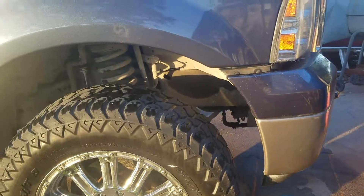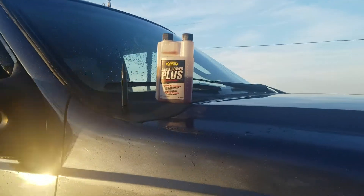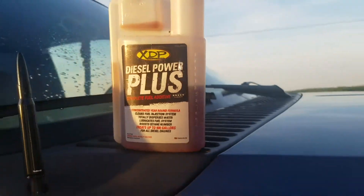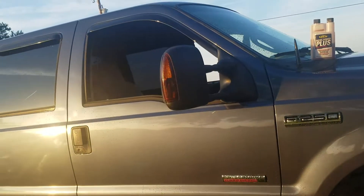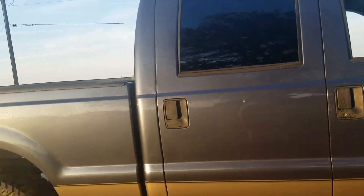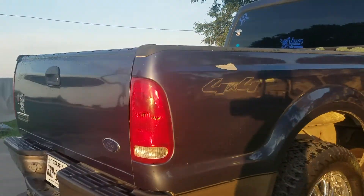Something else that I stand by — I get this from Viking Customs. Tristan sells it at his shop: Diesel Power Plus. I swear y'all, if you've got a diesel, this stuff is made out of jet fuel and cheetah semen. This stuff works great — it keeps this truck running good, looking good, sounding good. Fuel mileage, oh my god, it helps the fuel mileage.